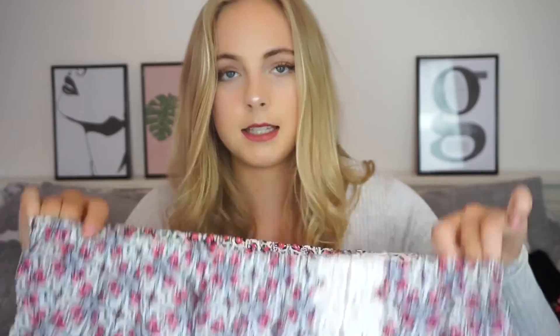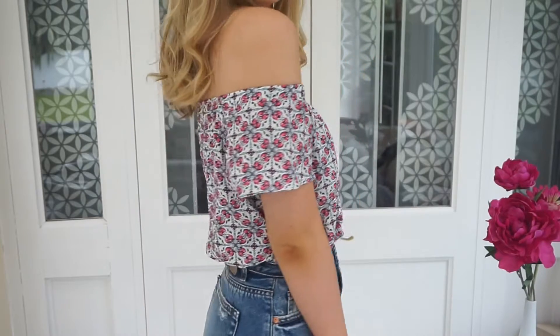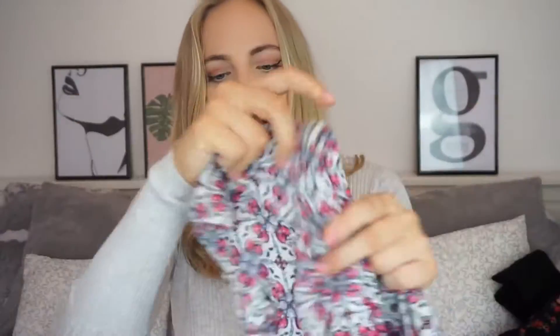I also got this top from Boohoo and this is another off-the-shoulder top — floral again, really nice floral pattern, and then a cool crochet bit down the middle. I was a bit unsure about this when I first got it, but I've sort of grown to like it more. It's got the elasticated top with the little cap sleeves, and then the bottom is also elasticated — I do prefer it when they flow a bit more at the bottom, but the elasticated waist means you can tuck it under and make it look a little bit more cropped. I think this is just a really pretty, light, summery top — really nice for holidays or just whenever, really.